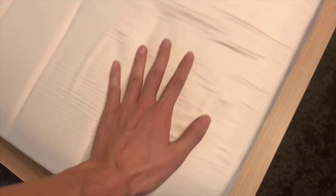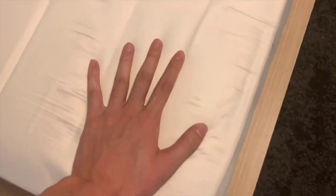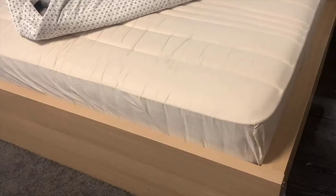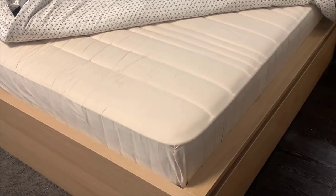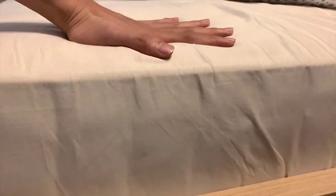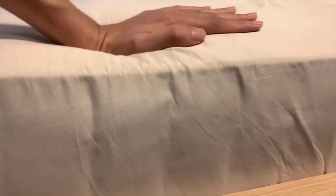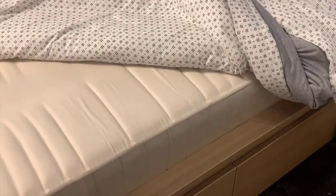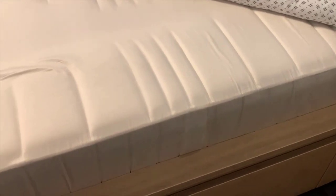The mattress features tempered steel coils that keep weight distribution even. The 7.5-inch thick coil layer gives support and firmness to the mattress. The coils are encased independently, meaning you won't notice any motion disturbances, letting you sleep in peace despite a partner who tosses and turns. The 1-inch gel-infused layer relieves pressure in your shoulders, lower back, or hips, and provides support to the neck. Stomach sleepers will also find this mattress comforting as it conforms to their body and eases any pressure or stress.